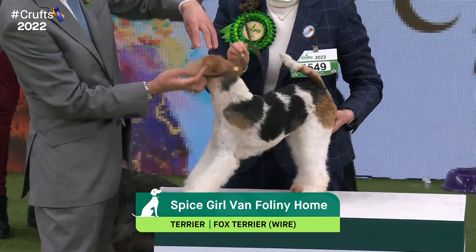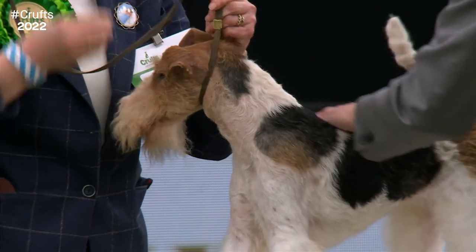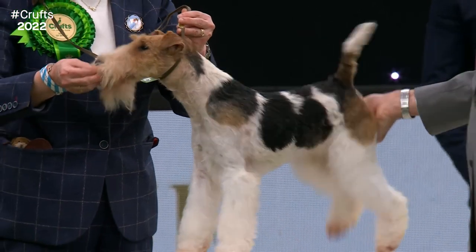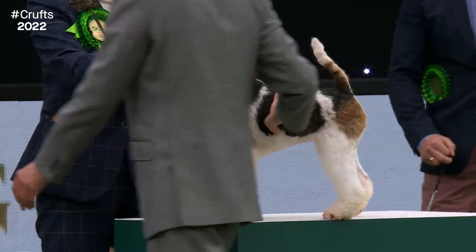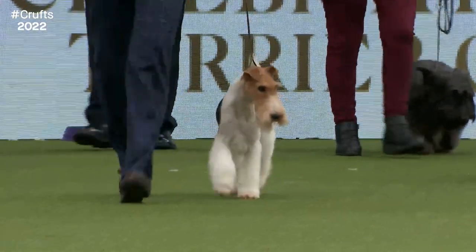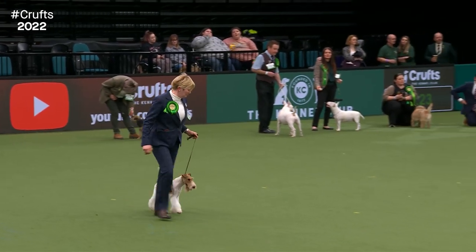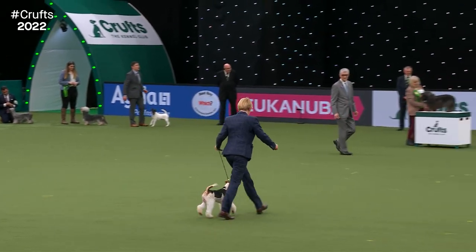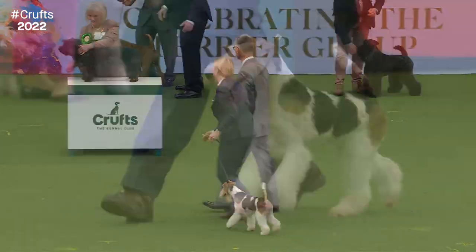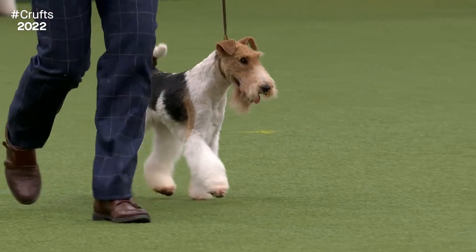Here we have the close relative — the Wire Fox Terrier. Originally used to drive foxes out of hiding places, they came in smooth, rough and broken-coated varieties, with wires given separate classes from the 1870s. They should show perfect balance in conformation and be as tall as they are long in their body. There are actually more wire-haired terriers here this year than smooth — 53 to 50. This is a two-year-old bitch called Spicy, here from Belgium. There have been three Wire Fox Terriers winning best in show in the 1960s and 70s.